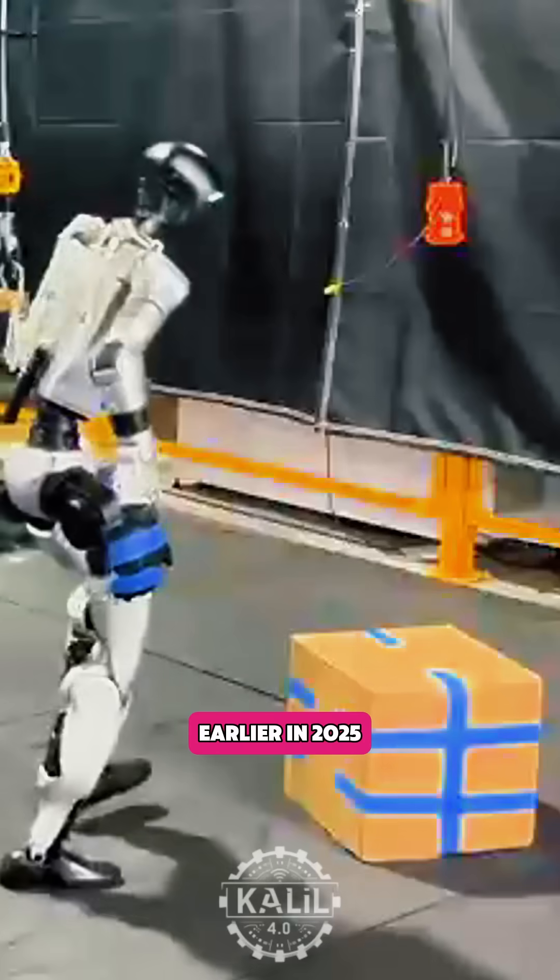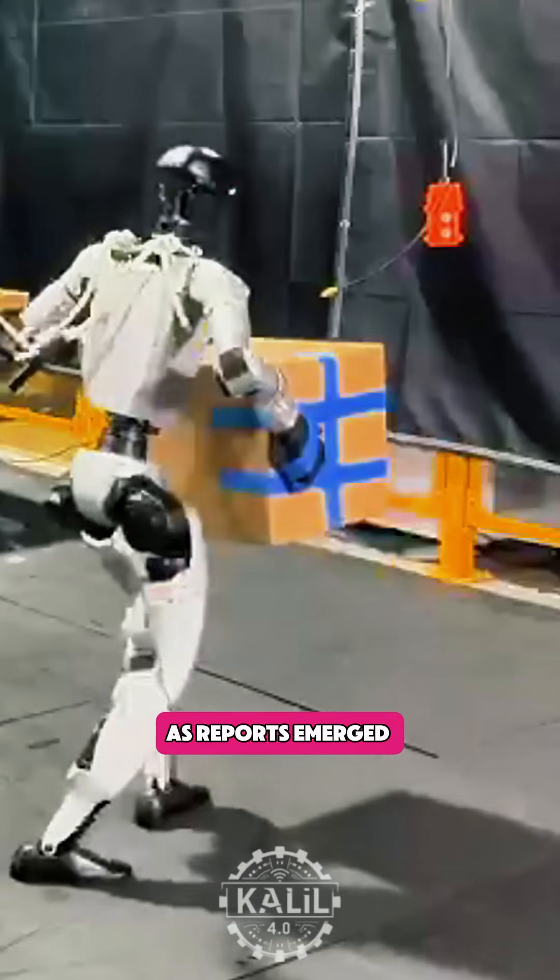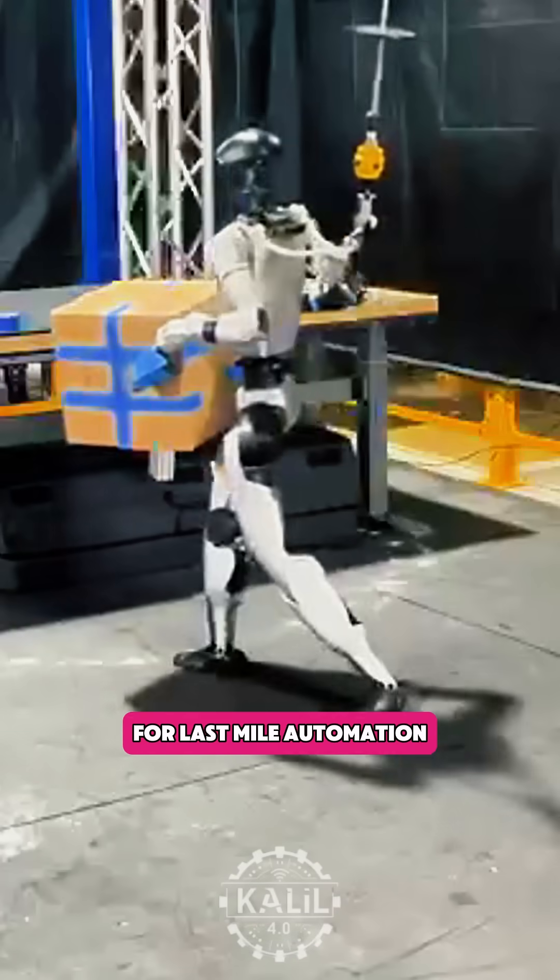Amazon launched the Research Lab earlier in 2025 as reports emerged it was training humanoids for last-mile automation.